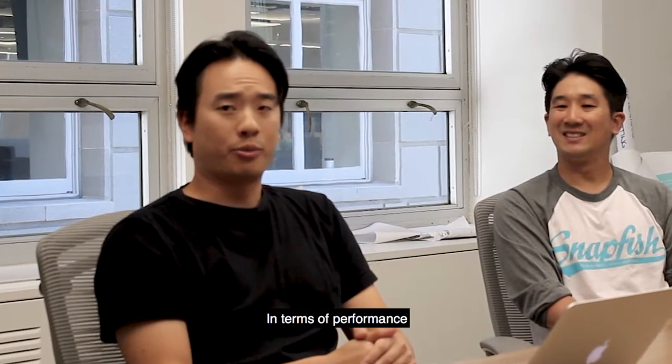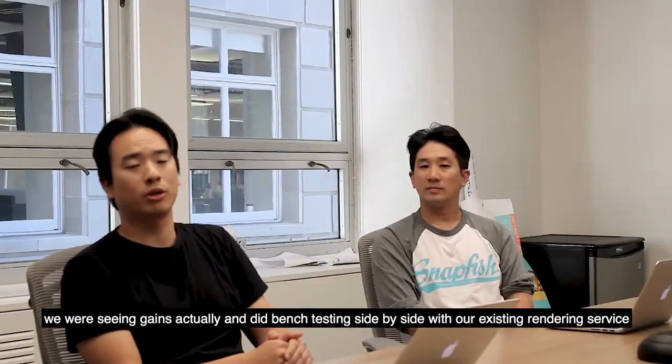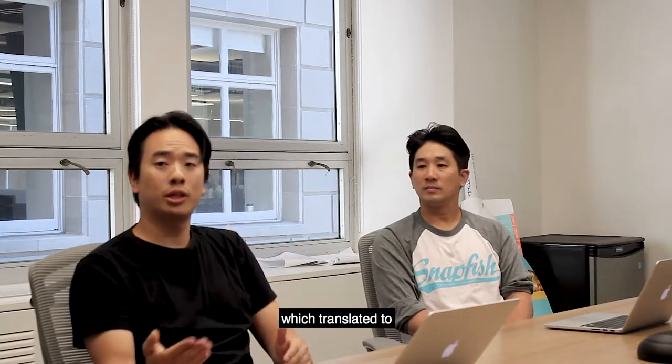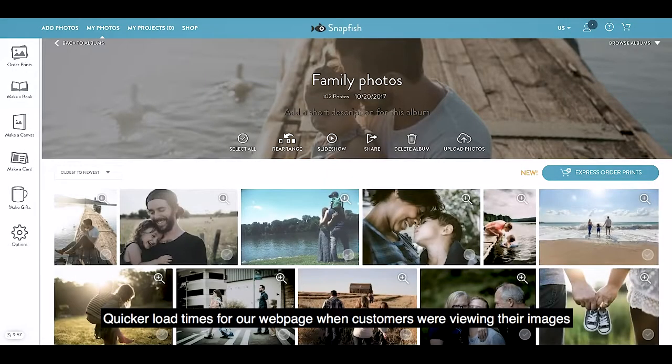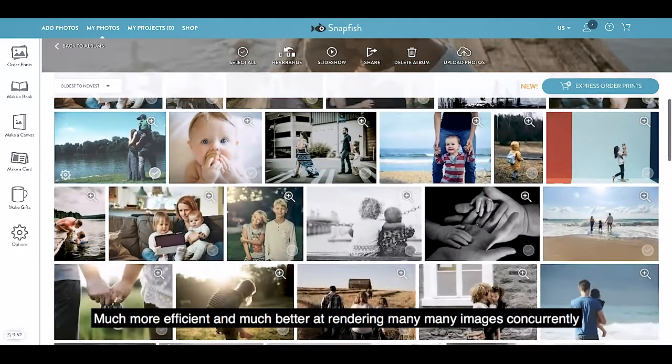In terms of performance, we were seeing gains, actually, in testing side-by-side with our existing rendering services. Imgizer was significantly faster, which translated to quicker load times for our web page for customers reviewing their images. Imgizer was much more efficient and much better at rendering many, many images compared.